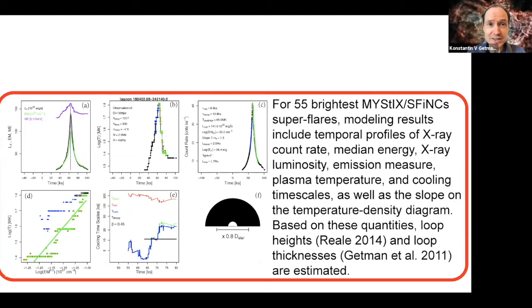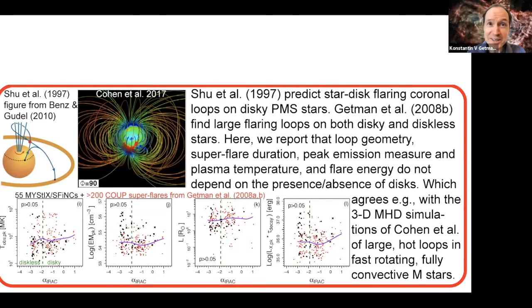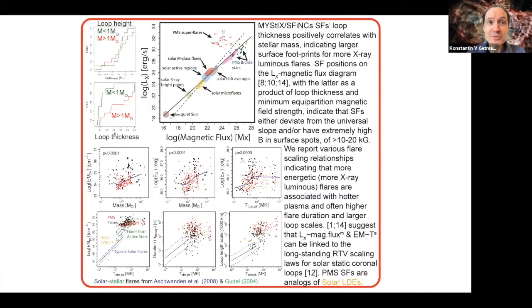We have modeled 55 of the brightest pre-main sequence superflares, including derivation of associated coronal loop geometries. We find pre-main sequence superflare characteristics are indistinguishable in diskless and disky stars. Pre-main sequence superflares and solar flares have many features in common, and yet they are very different, including their relative locations on various flare scaling diagrams, pointing towards differences in surface magnetic field strengths, active region sizes, loop geometries, and field topologies. See our poster for more details, including links to our two submitted papers.